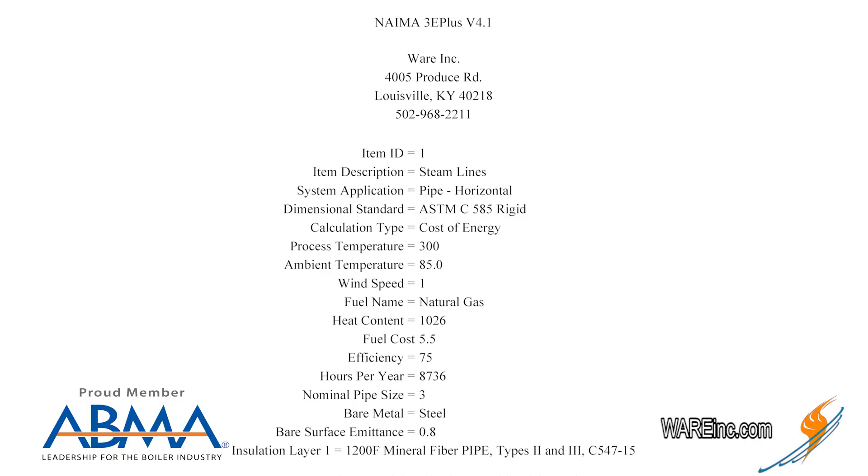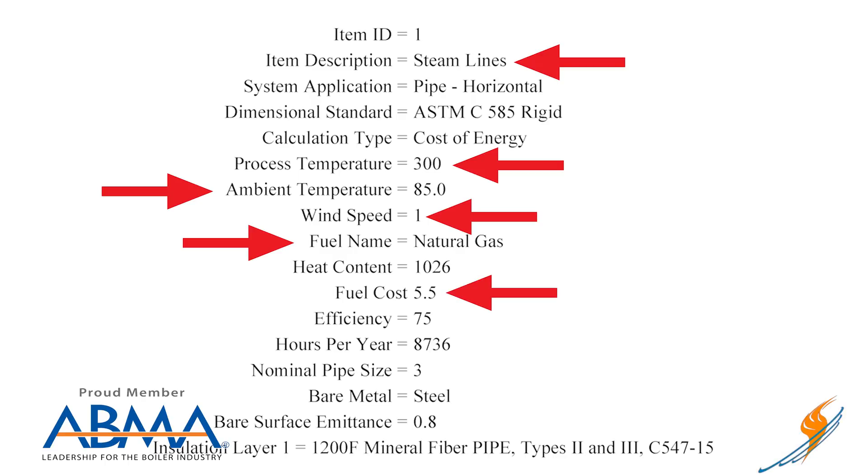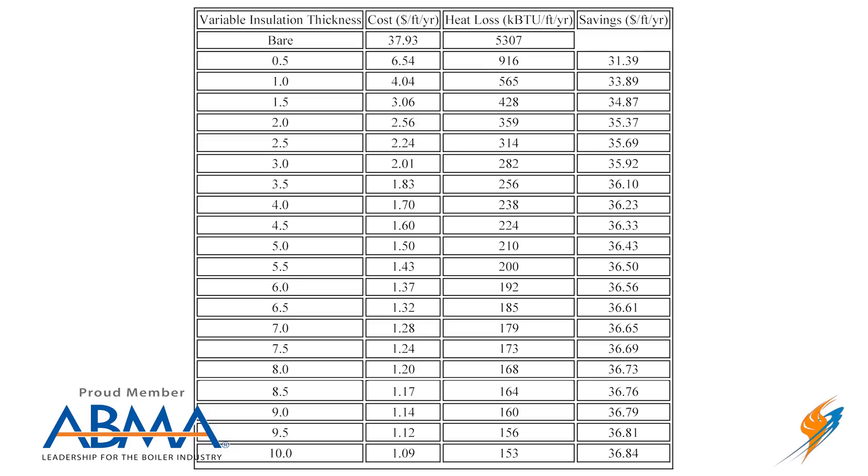On the energy savings report, we highlight the item description — in this case a steam line — and we look for your process temperature, ambient temperature, wind speed, fuel type, fuel cost per MCF for natural gas, hours you operate per year, pipe size, and metal used for the pipe. In this case it's three-inch pipe: bare pipe costs $37.93 per foot per year in fuel. With two inches of insulation, it's only $2.56 per foot per year — a savings of $35.37 per foot of pipe.